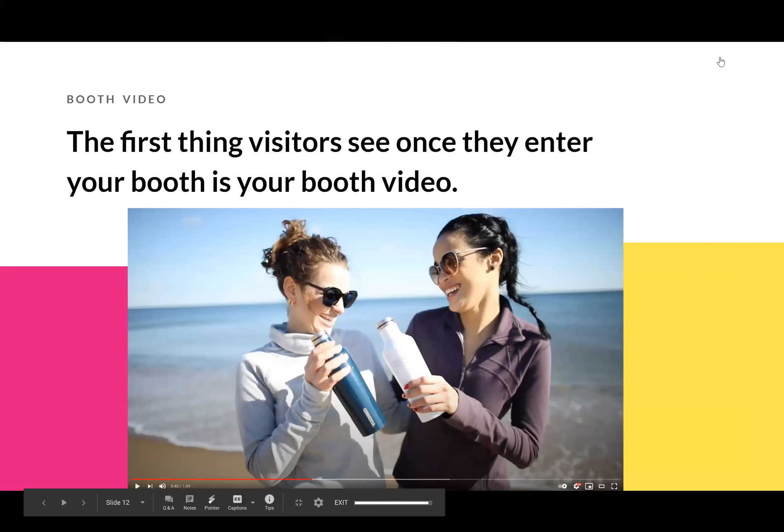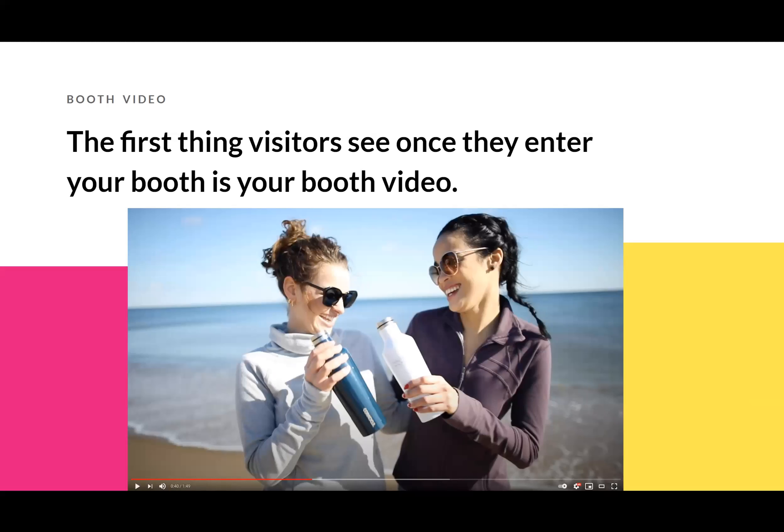Some things you can put in your video: an intro to your company, someone talking about what you do, your best-selling and featured products, your team members, your special capabilities and wow factor. End with a call to action — what do you want them to do once they finish watching? For us it's 'connect with us to learn more about our services.' Make sure people know what action to take next.